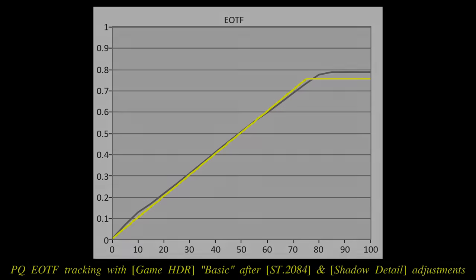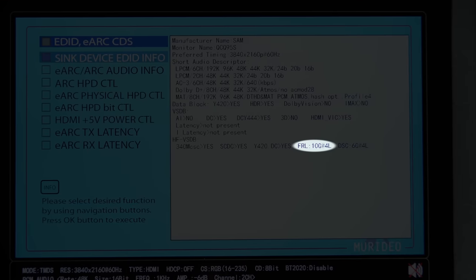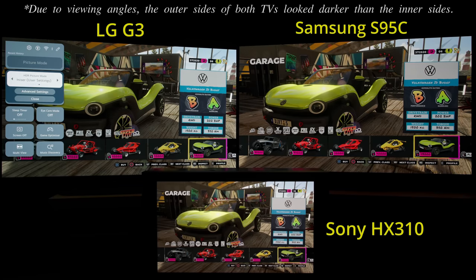The lack of an accurate HGIG mode and full 48Gbps HDMI 2.1 bandwidth are also particularly frustrating on the gaming front, given the S95C's class-leading input lag and natively high colour luminance which would otherwise have established the QD-OLED as the best gaming TV on the market today.